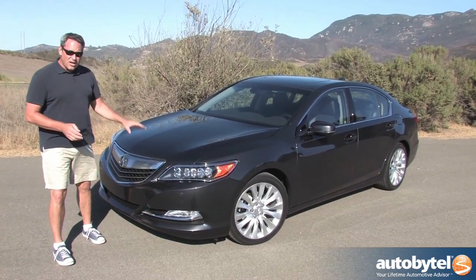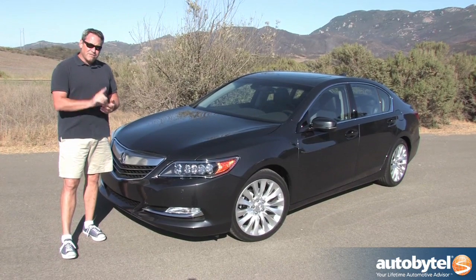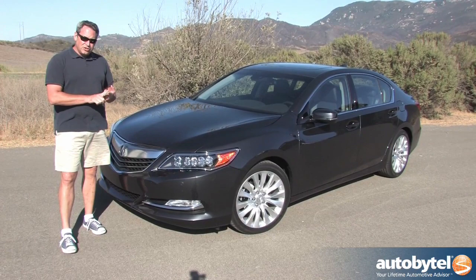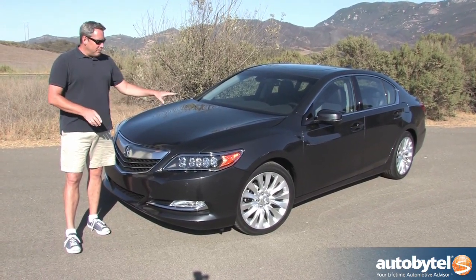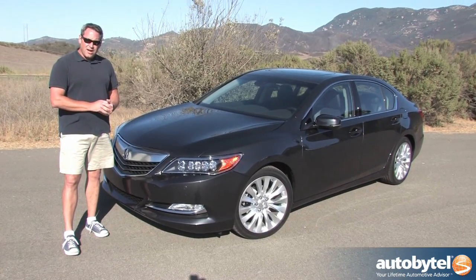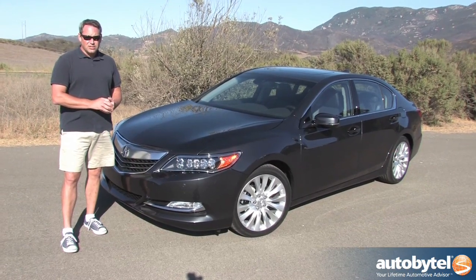The RLX starts at under $50,000, but that doesn't include navigation — that's the first of four stair-step option packages. The others are the Technology Package, the Krell Audio Package, and the Advanced Package. My test car has the Advanced Package, priced at just over $61,000. Let's find out if it's got what it takes to go up against other mid-sized luxury sedans.